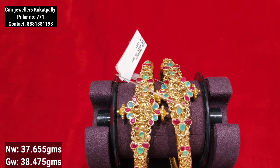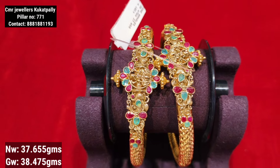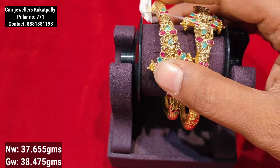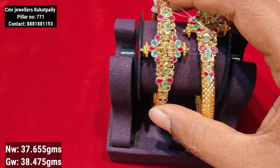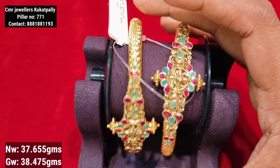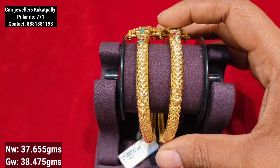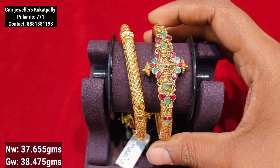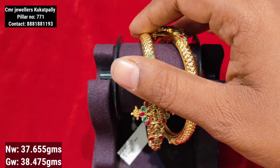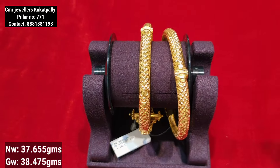I will show the price inquiries in the video. This is an antique pattern with the same design, featuring CZ white stones and ruby style stones. The design is in the center with a CZ white stone bangle pattern throughout.